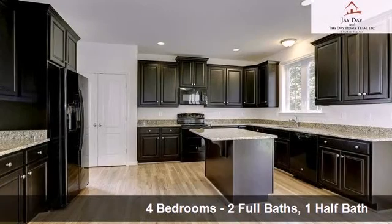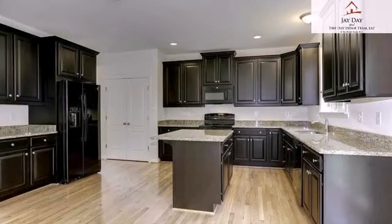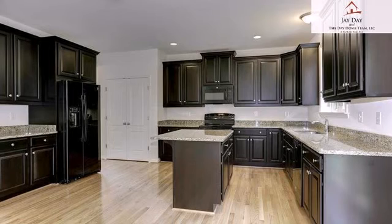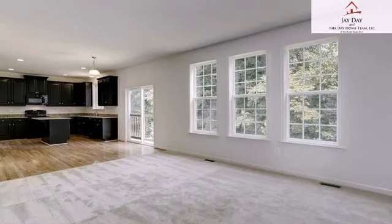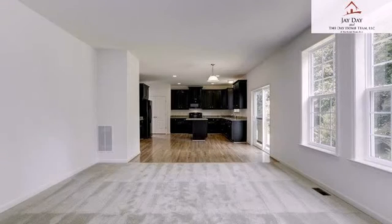Interior features of this property include an open floor plan, wood flooring, a formal living room, an eat-in kitchen, an unfinished basement, a home warranty, crown molding, natural gas heat, and a family room.